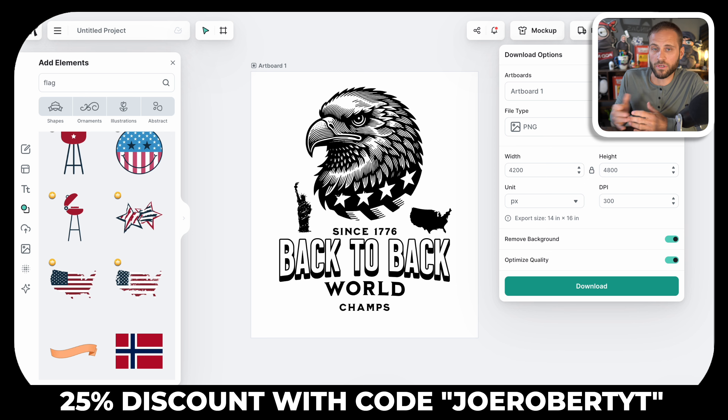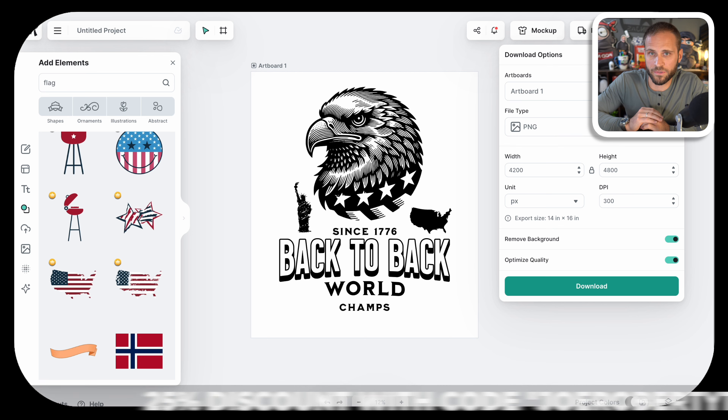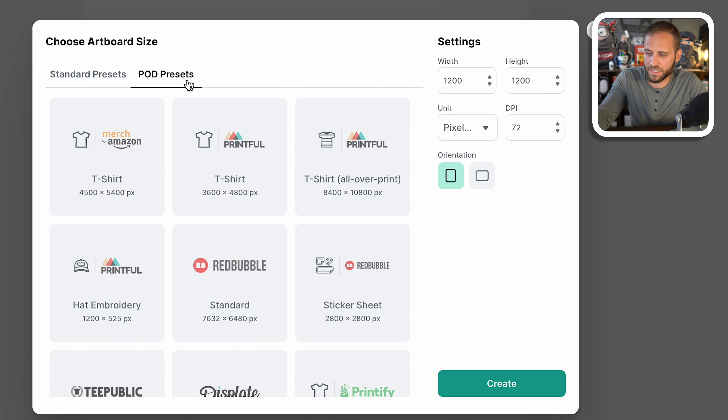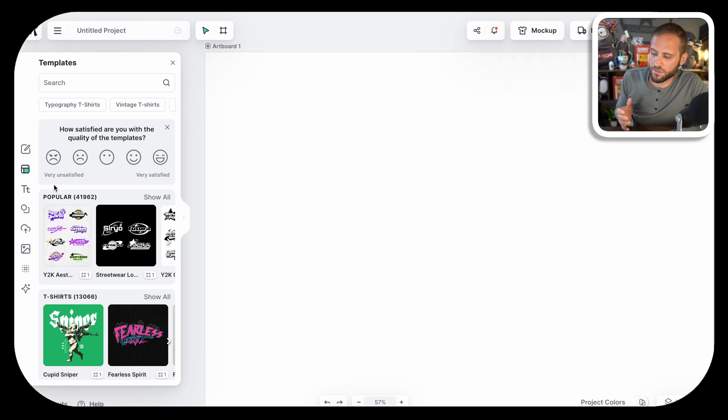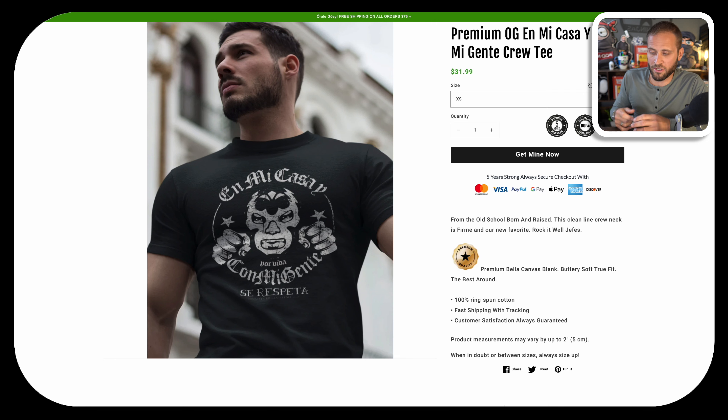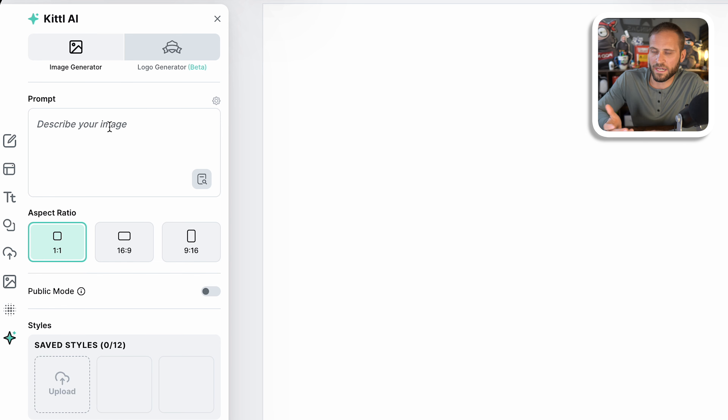I'm going to demonstrate how in Kittle, in a few minutes, I can create a very simple but effective print-on-demand design using a 4th of July theme. If you want 25% off a Kittle plan, you can use code Joe Robert YT — I'll put a link in the description. This design I made in just a few minutes has an eagle, some USA elements, and text at the bottom. To start, we're going to select the POD presets and scroll down to select the Printify t-shirt. Then we'll use Kittle's AI generator to get something for the focal point of the image.